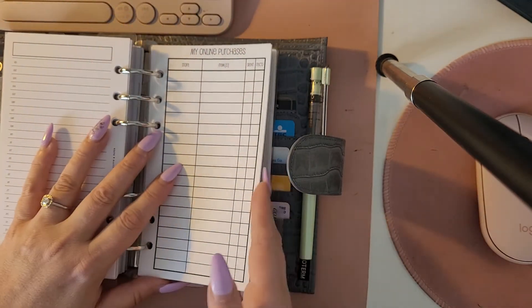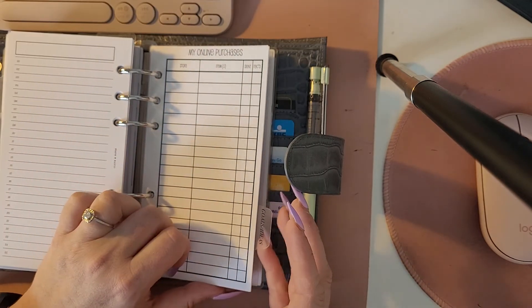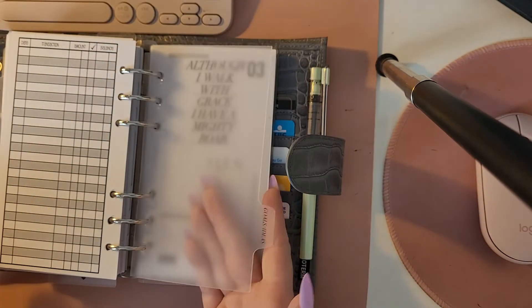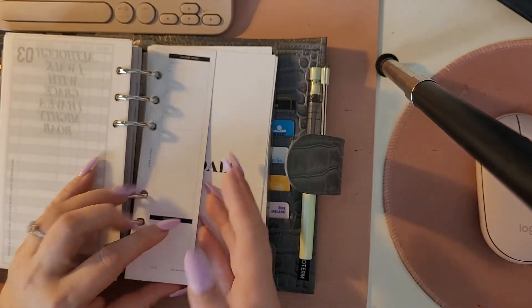Next section is finances, and I do have some various online purchase trackers and things in here. I won't go through much in there because I have some bills and other financial information written down.